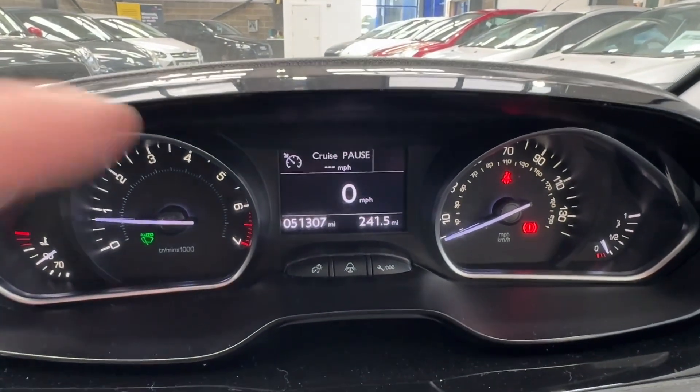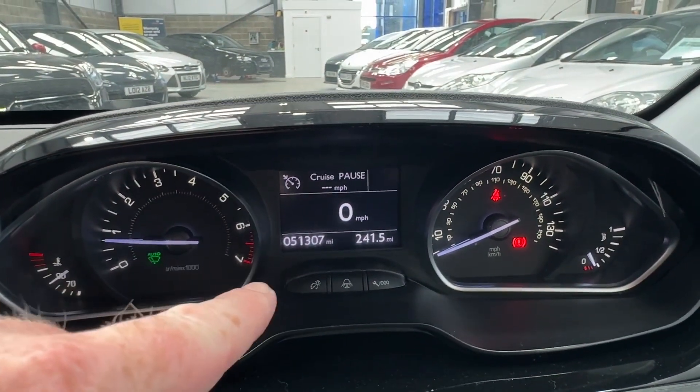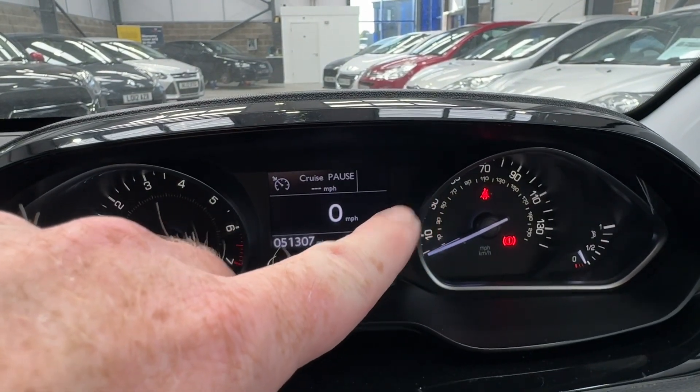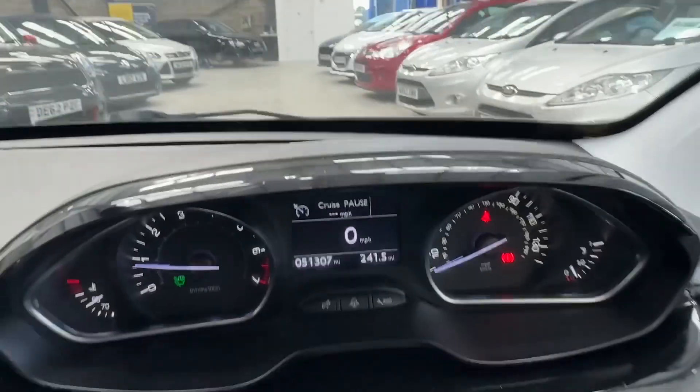I'm starting the car now with it running. You'll see the mileage: 51,307. The auto wipers are on, this is the handbrake, and that warning is because I'm not wearing my seatbelt. The car runs really nicely — no rattles, bangs, knocks, or anything like that.